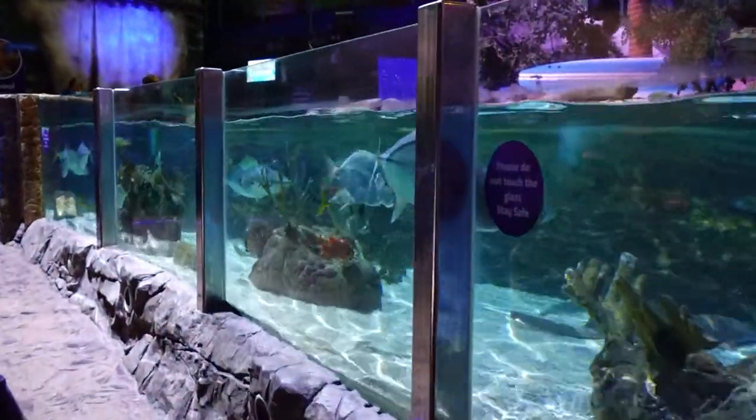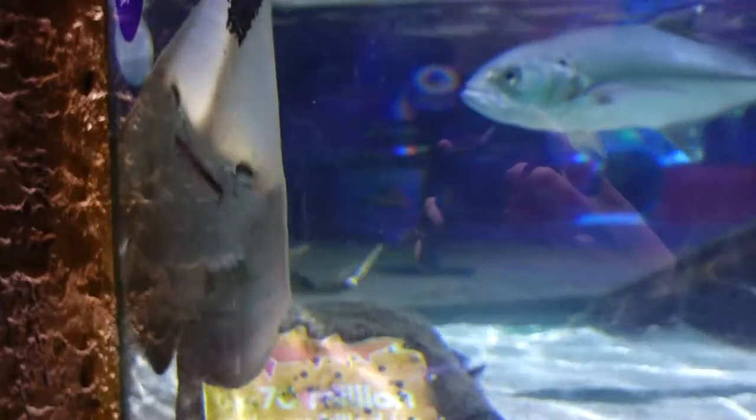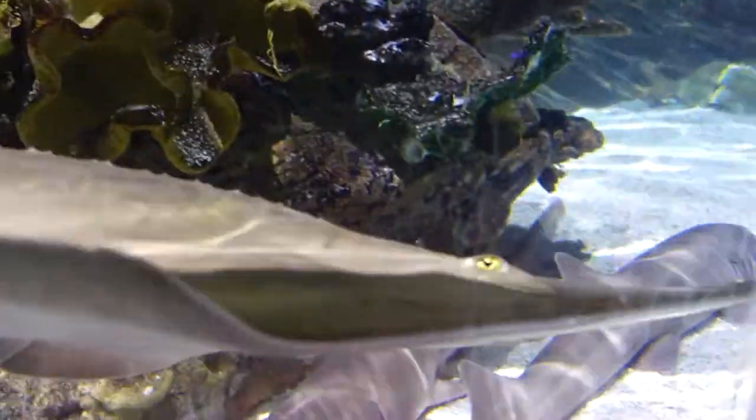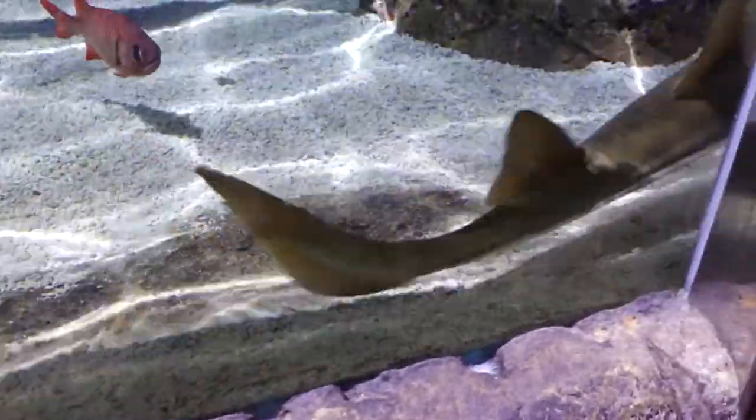Now this looks like quite a big tank. I mean the size of these fish — look at him. These black chin guitar sharks are amazing. There's one over there against the window. Such a crazy thing.